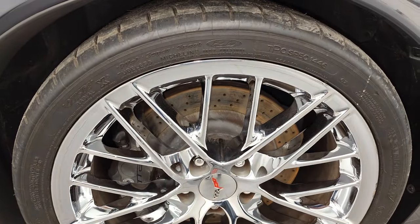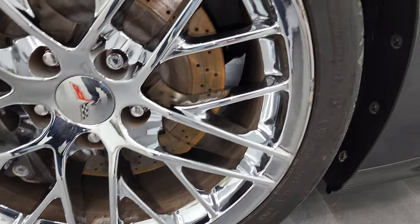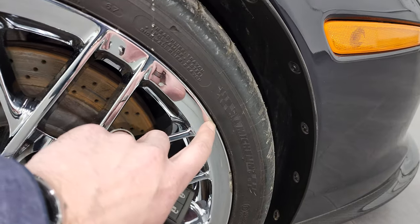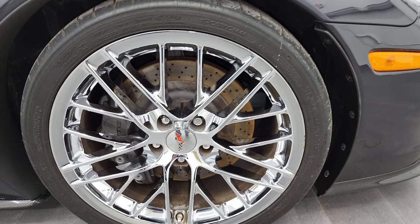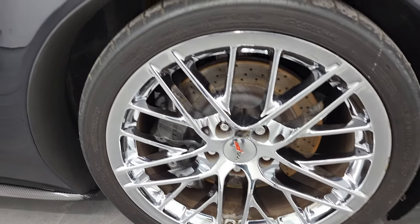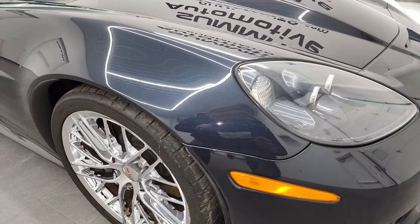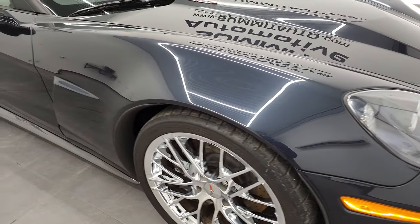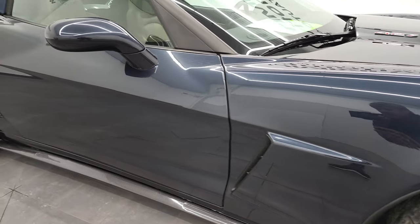Now the passenger side rim does have a couple of little scuffs on it — one little one there and a little one there. That's really the only major imperfection on this car, but they are used cars, so that's why we do the videos. We sell a lot of these cars out of state, so we want to make sure that our customers know exactly what they're getting.